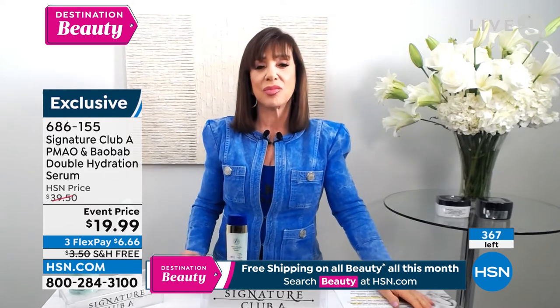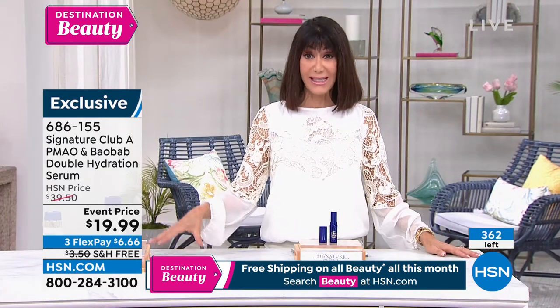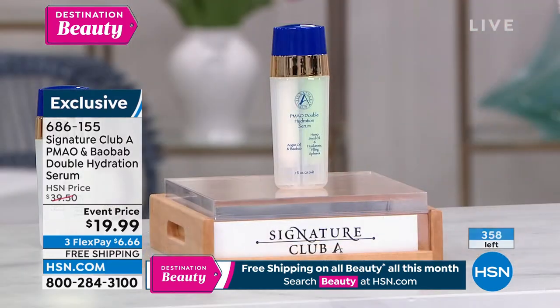We have only a little over 300 left. Item 686-155. We'll let you know when it's completely sold out. But the lowest price we've ever offered it — $19.99 — is extraordinary.